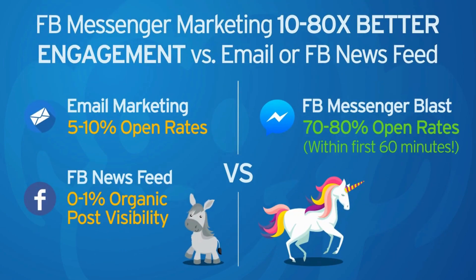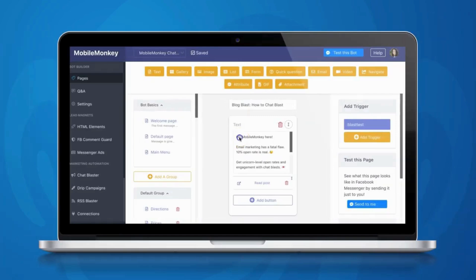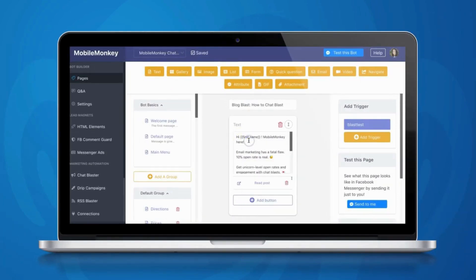Don't forget to like, subscribe, and hit the bell icon for more awesome tips and tools to grow your business. See you next time!